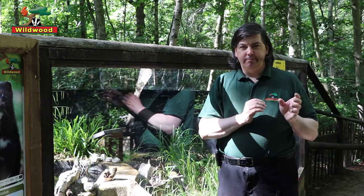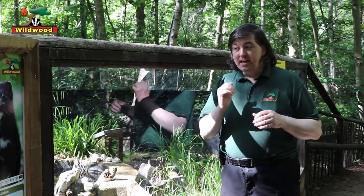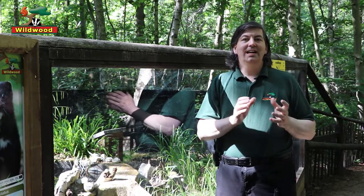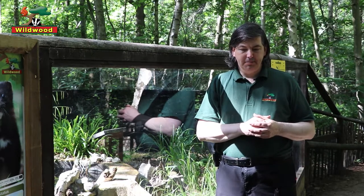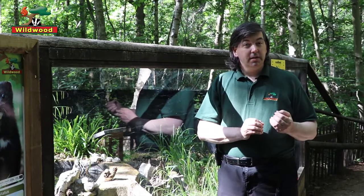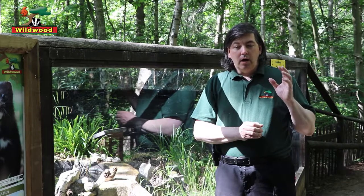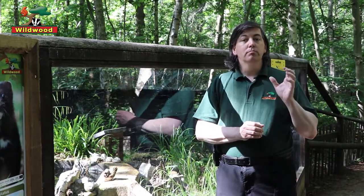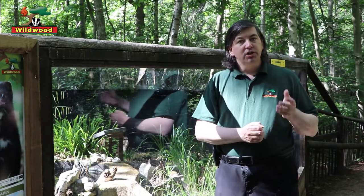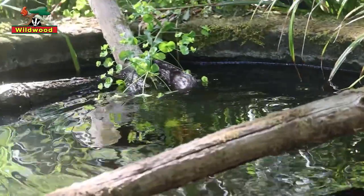Otters tend to be more shy — they predominantly come out at night. Mink have been described rather nicely as being boisterous; they'll be active almost any time of the day or night. And the final big difference: otters are aquatic, meaning they do better in the water and have become more adapted to life in the water. Mink are truly amphibious — just as good on land as in water.